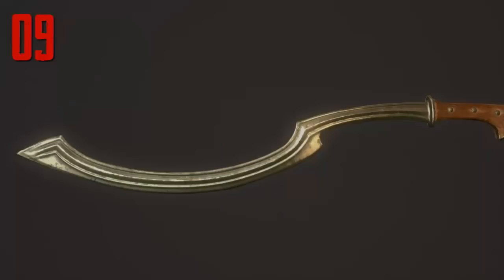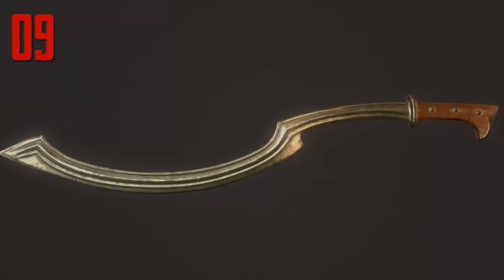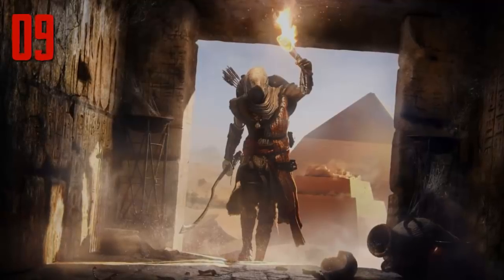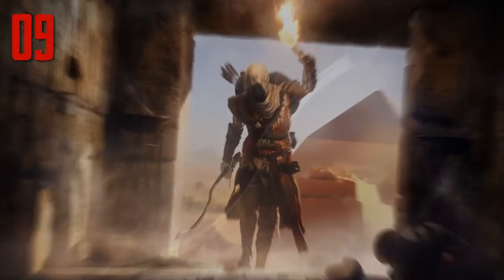Number 9. Although sometimes called a sickle sword, the ancient Egyptian Kopesh was more of a cross between a sword and a battle axe. During earlier Egyptian times, the mace represented ruling power, but the Kopesh's deadliness on the battlefield eventually made it the preferred status symbol of Egypt's elite.